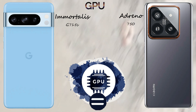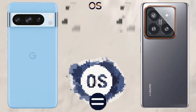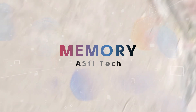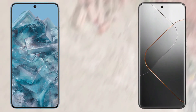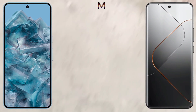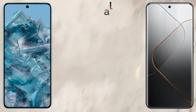The Xiaomi 14 Pro has a 4880mAh battery and the Google Pixel 8 Pro has a 5050mAh battery. For fast charging, the Xiaomi 14 Pro supports 120W wired charging versus the Pixel 8 Pro's 30W. For wireless charging, the Xiaomi 14 Pro supports 50W and the Google Pixel 8 Pro supports 23W.